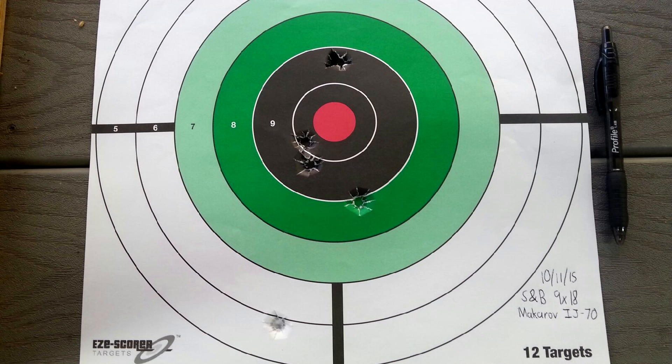I was able to achieve a decent group on the small target, but the shot on the bottom left was totally my fault. Just disregard that one.